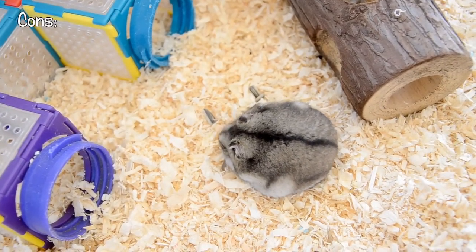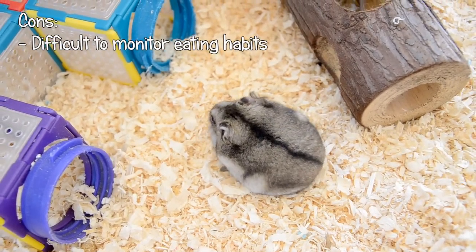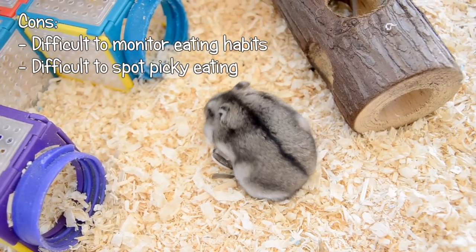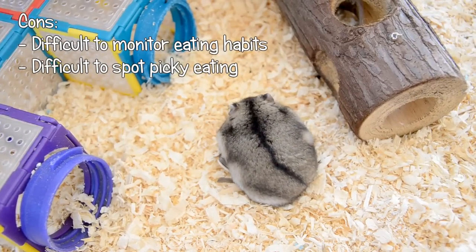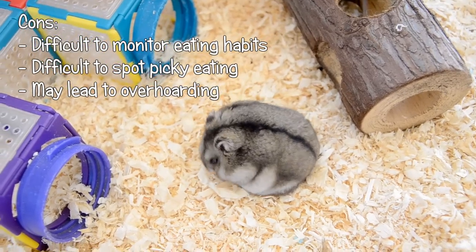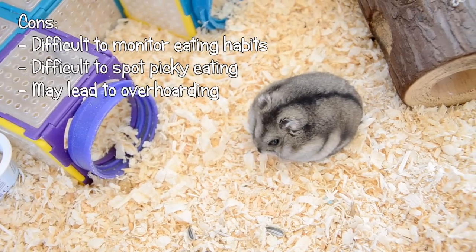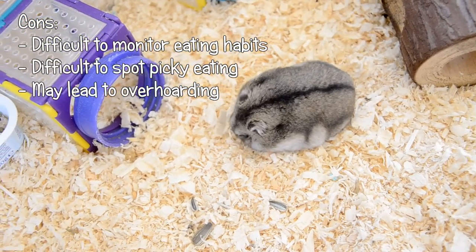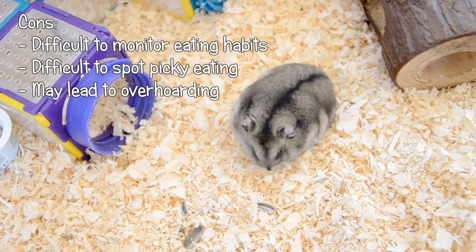Scatter feeding does have its downsides. Firstly, it's very difficult to tell if your hamster is eating less than usual, which can be a sign of illness. It's also difficult to tell if your hamster is being picky and leaving one type of food, unbalancing the nutritional value of the mix. Some hamsters will also go into hoarding overload if they think the food sources are scarce, and you may find that they hoard more food than normal. Though hoarding is a perfectly normal and natural activity, over-hoarding can lead to a build-up of stale food which will encourage bacterial growth.